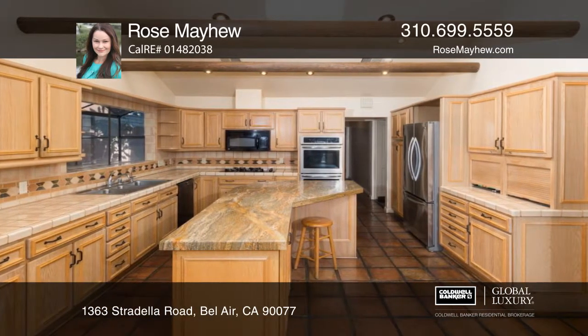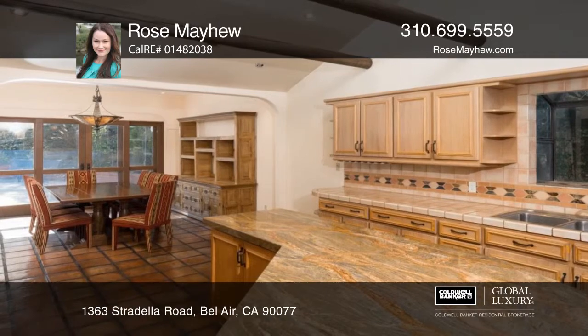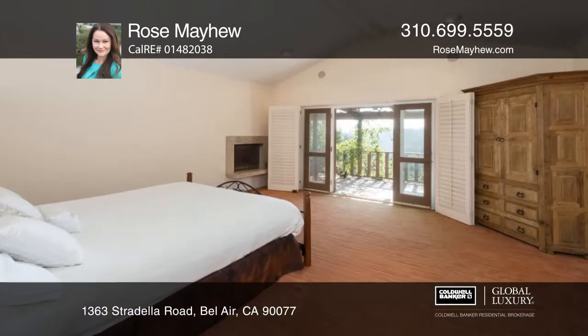The kitchen has custom cabinetry, a center island, and a sitting room. The upstairs master enjoys a balcony with a lovely view.